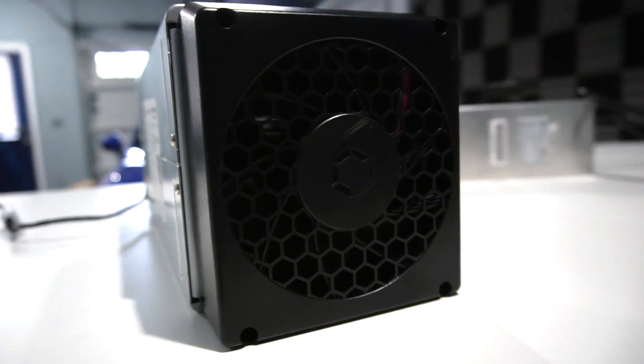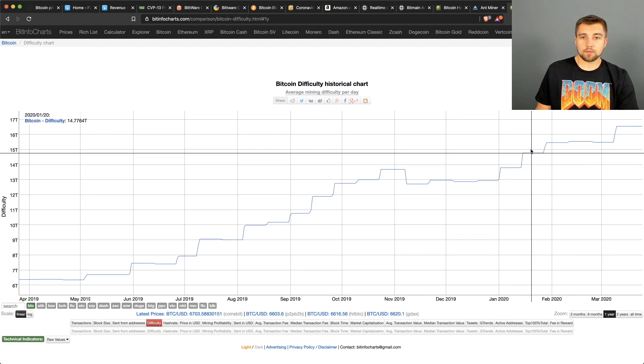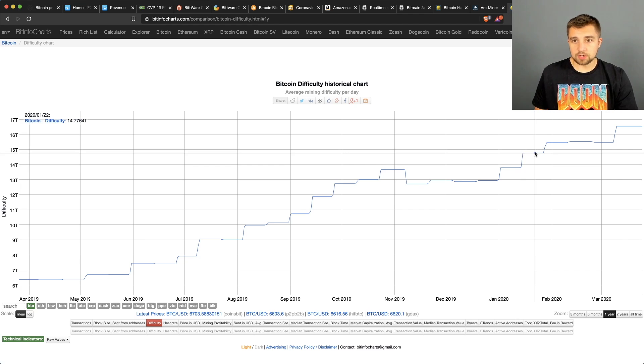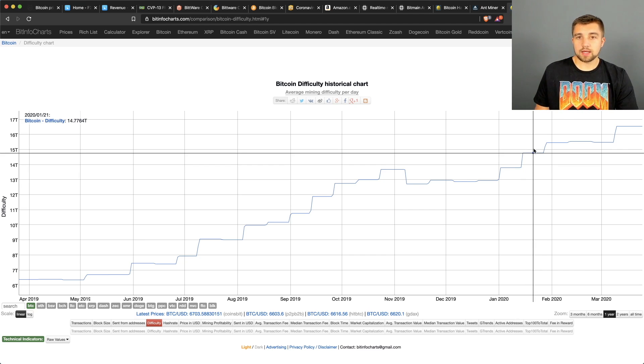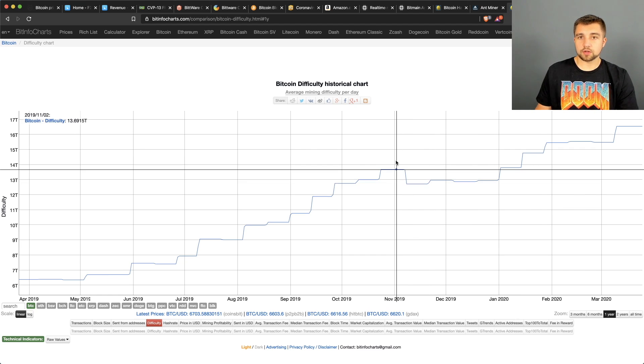That kind of hash rate drop is pretty crazy — it kind of turns us back almost a year. The Bitcoin network difficulty determines how difficult it is to mine a Bitcoin. The higher the difficulty, the harder it is, meaning each miner will mine less Bitcoin.